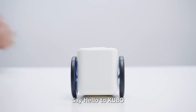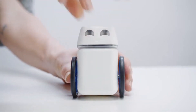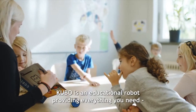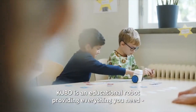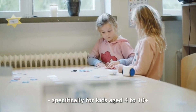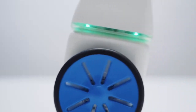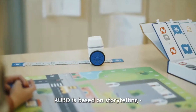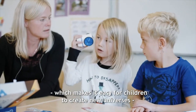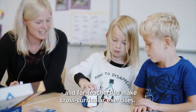Say hello to Kubo. Kubo is an educational robot providing everything you need to get to grips with coding and computational thinking, designed specifically for kids aged 4 to 10 plus. Kubo is based on storytelling, which makes it easy for children to create new universes and for teachers to make cross-curricular exercises.